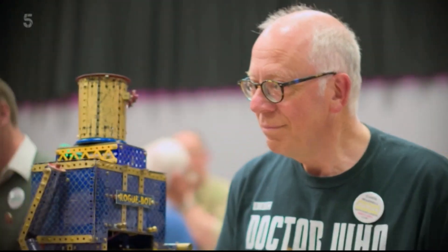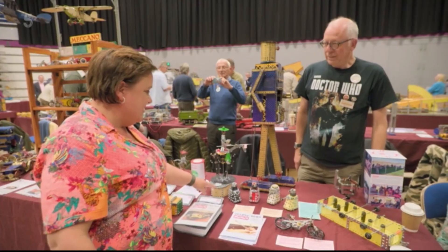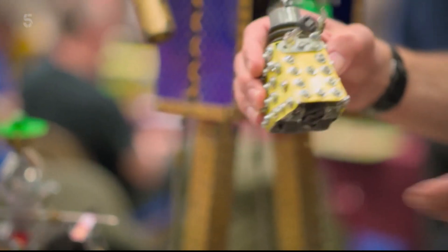I'm a huge Doctor Who fan. I've got one of a real Dalek in my dining room. And these are amazing. Did you make these? I did. I think they're absolutely brilliant. Thank you very much indeed.